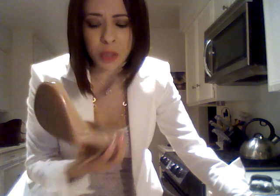I'm wearing my Pierce Pumps from Target. I love these things — this is another item that's just going with everything right now. Everything.